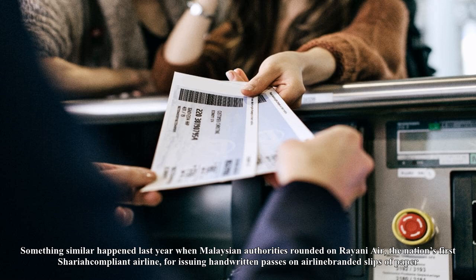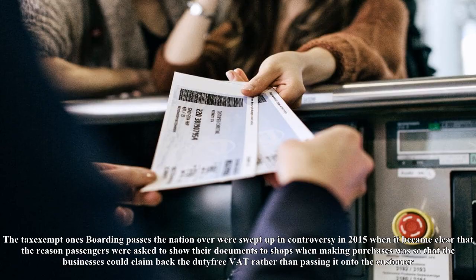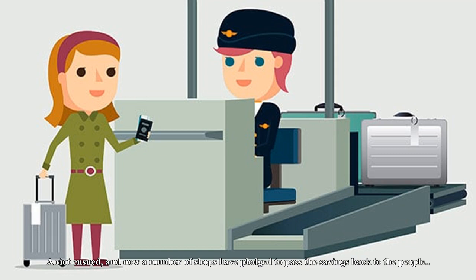One of the key qualities of a boarding pass is that it should be impossible to forge or create one's own — that goes out the window somewhat when they're made by hand, just a scrawled destination on a napkin. Something similar happened when Malaysian authorities rounded on Rayani Air, the nation's first Sharia-compliant airline, for issuing handwritten passes on airline-branded slips of paper.